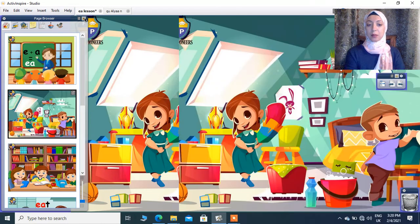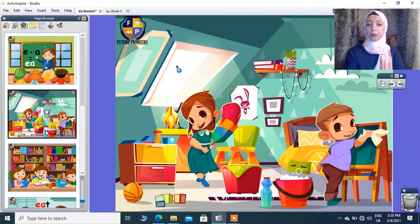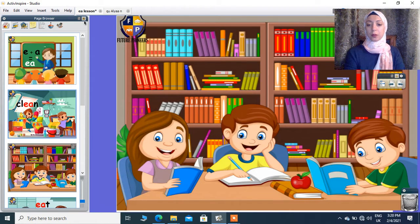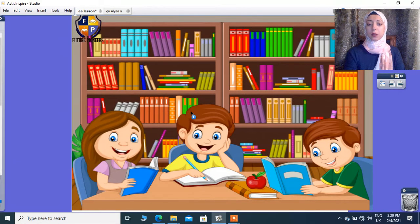Here I can see a boy and a girl cleaning their room. Try to read — the EA will give me E: lean, lean, lean. And here, what do they do? Read, read — EA will give me E: read, read.